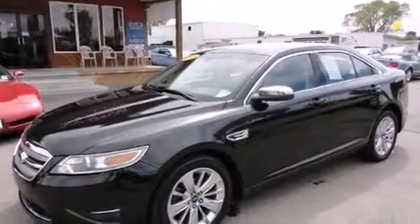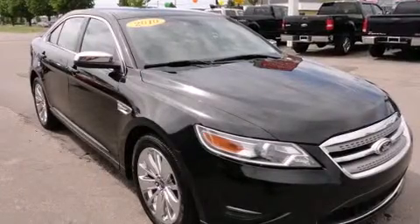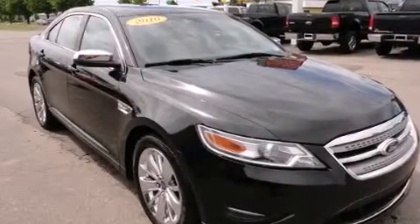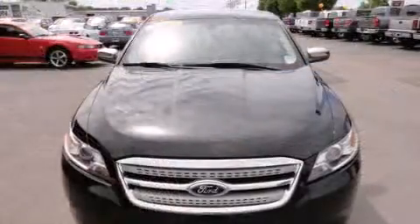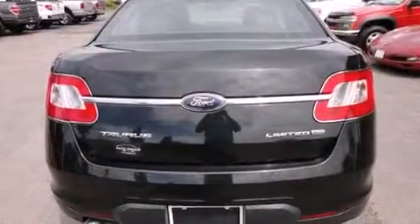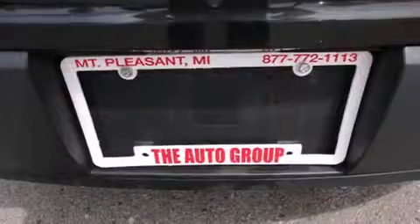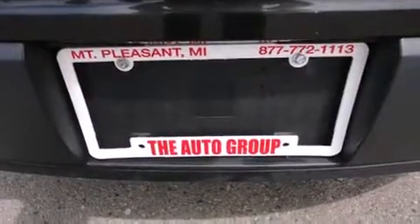Discerning drivers will appreciate the 2010 Ford Taurus. This four-door, five-passenger sedan still has fewer than 70,000 miles. It features all-wheel drive versatility, an automatic transmission, and the 3.5-liter six-cylinder engine.